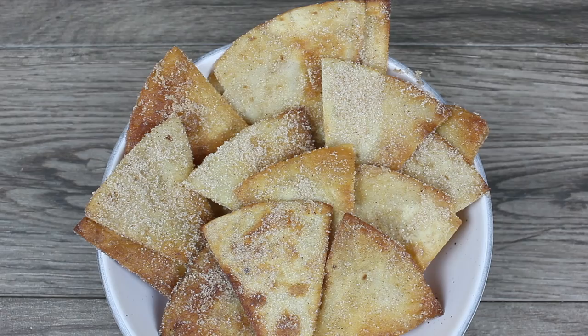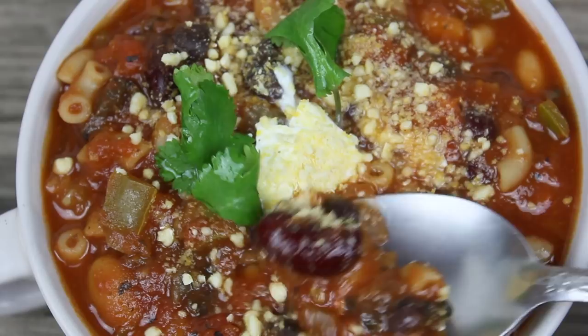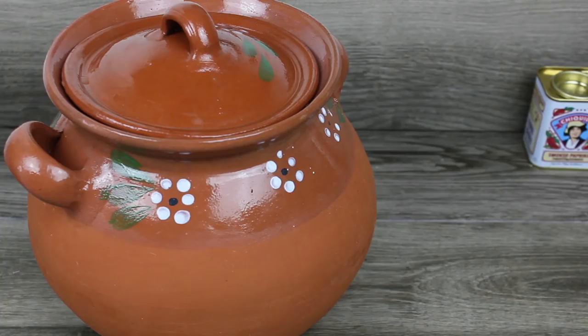Thank you so much for watching. Hopefully you try some of these recipes — they're all tasty and budget-friendly. I will see you soon. Keep watching if you would like to watch the Spanish version.